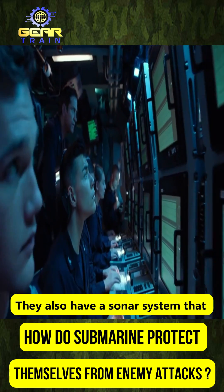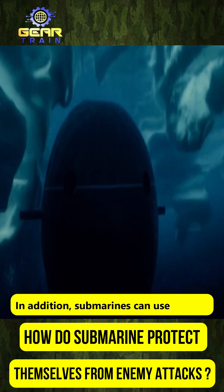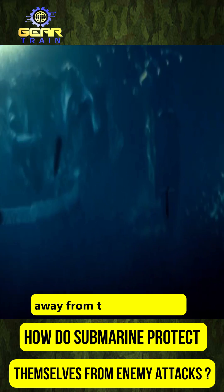They also have a sonar system that can detect incoming threats and help the crew evade them. In addition, submarines can use decoys to divert incoming torpedoes and mines away from the submarine.